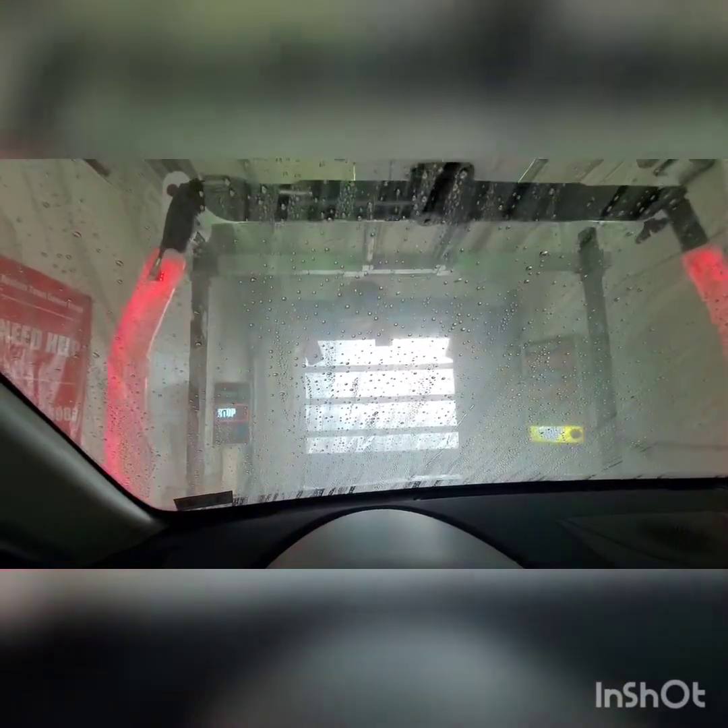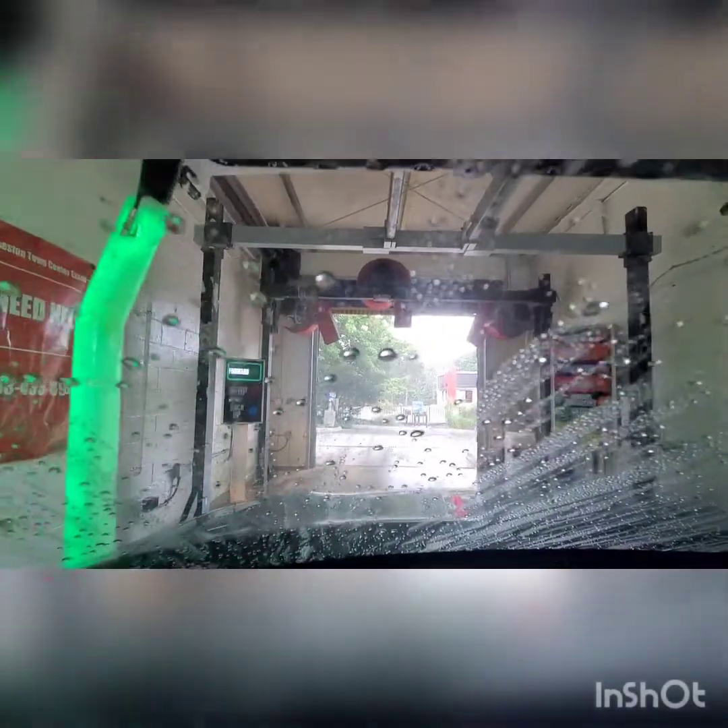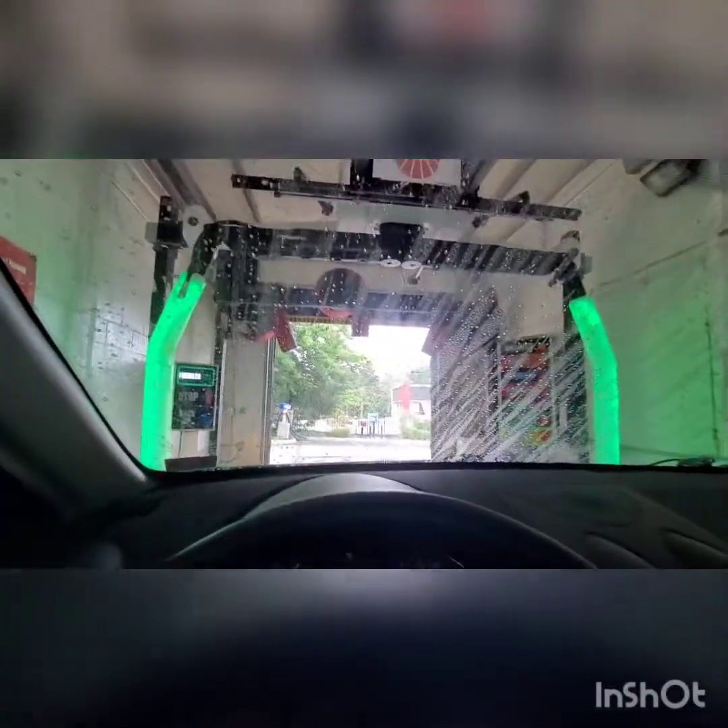Spot-free done — here come the dryers. We're driving out through the dryers. The arms also tell you if you need to go forward, stop, or go backward. Here come the hopefully powerful Bellinger air cannon dryers.